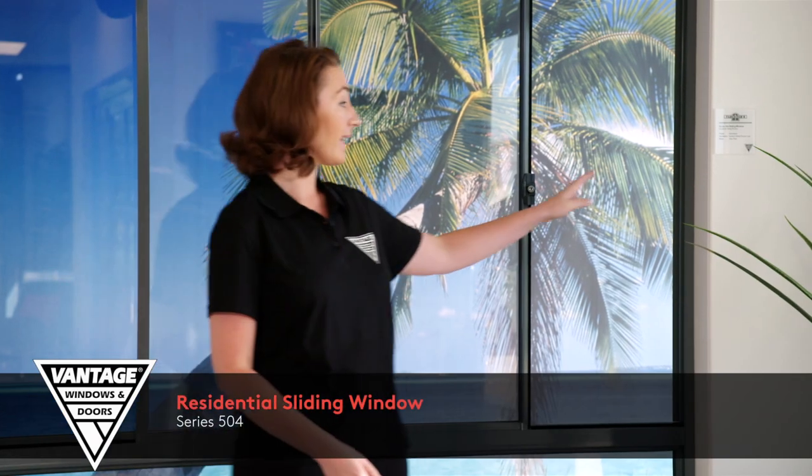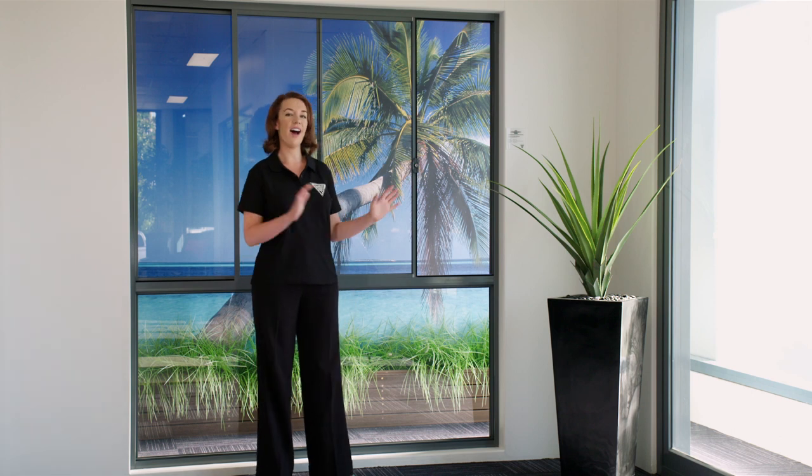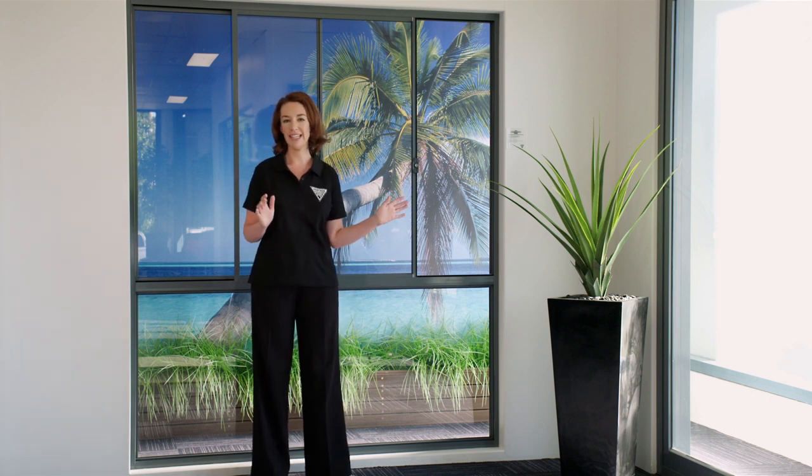The Vantage Residential Series Sliding Window incorporates a slim 50mm frame profile and is a favourite in Australian homes. It offers large openings for maximum ventilation and views with easy screening solutions.